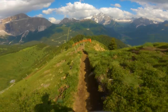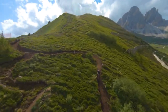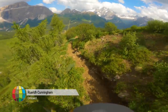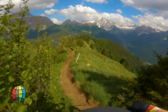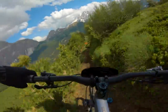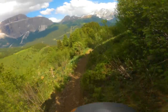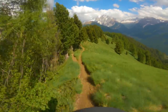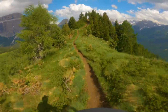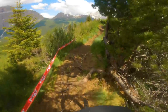Now you can see the dirt's changed a little bit — it's getting a bit darker, which means there's more moisture in it and more grip. The trail's changing as you drop. You've got to try and let the bike run on this bit because there are a couple of little climbs coming up, and losing any momentum at this point is going to be critical.